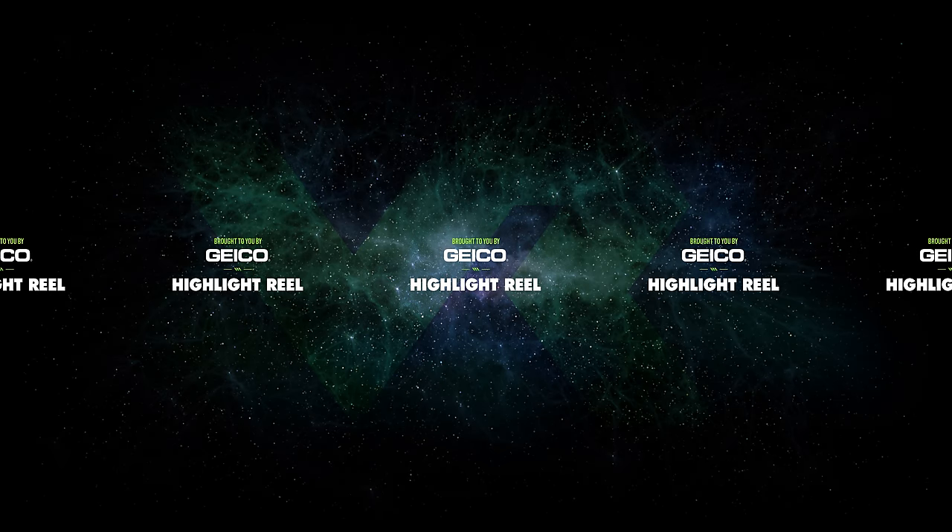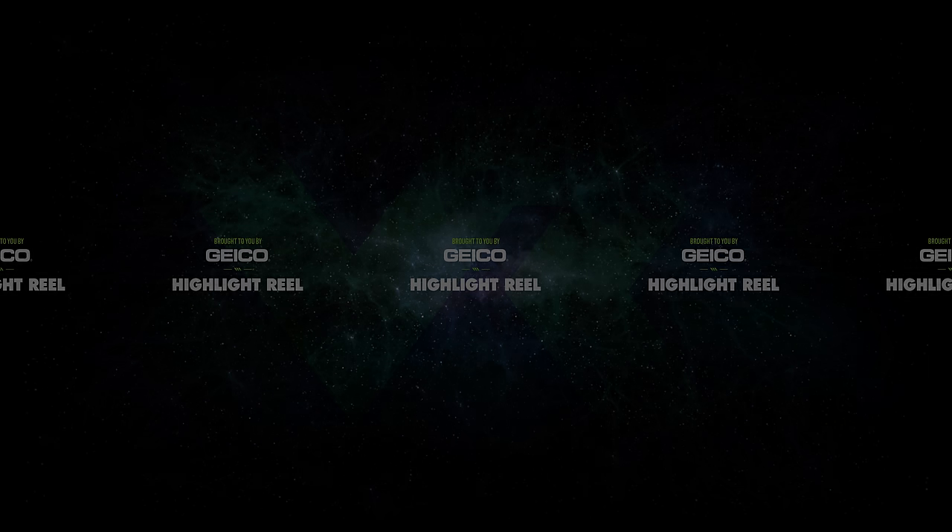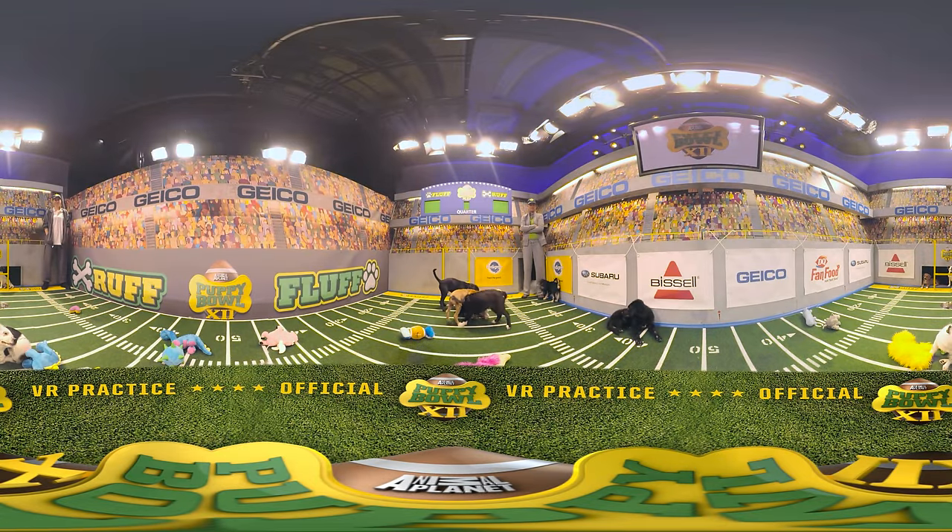Welcome to the first ever official Puppy Bowl VR practice. 360 degrees of cute, brought to you by GEICO. It's what you do. Literally, look all around — there are puppies on every side of the field.